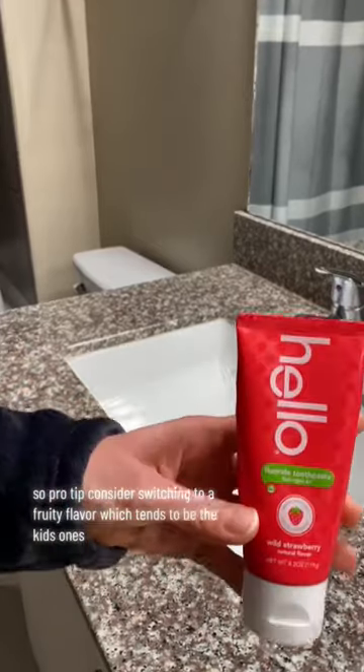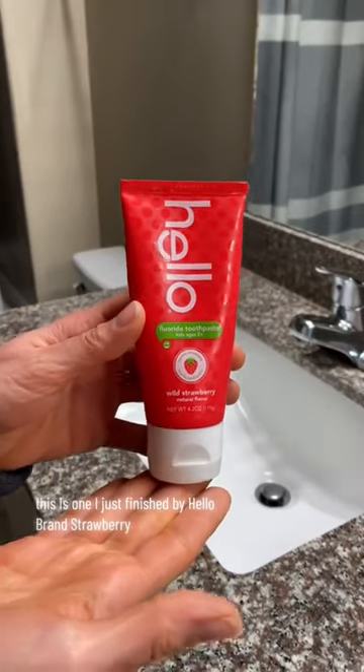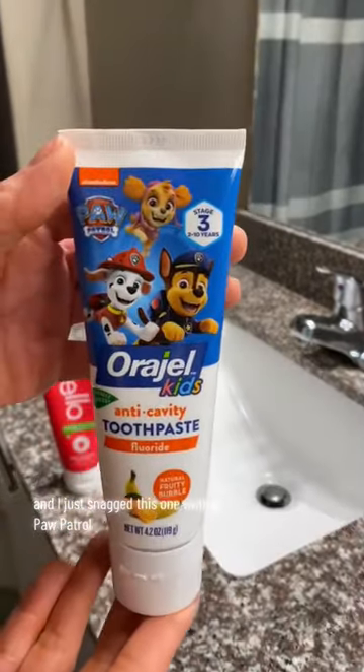Pro tip: consider switching to a fruity flavor, which tends to be the kids' ones. This is one I just finished by Hello Grand Strawberry — it was actually rather delightful — and I just snagged this one with a Paw Patrol.